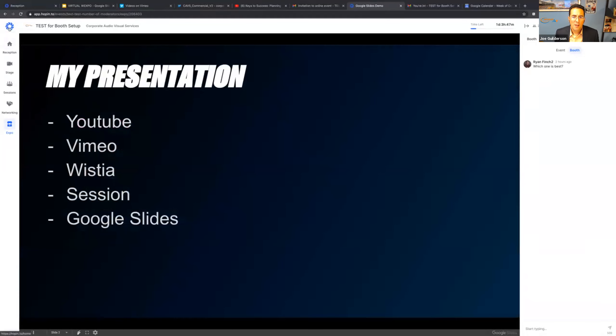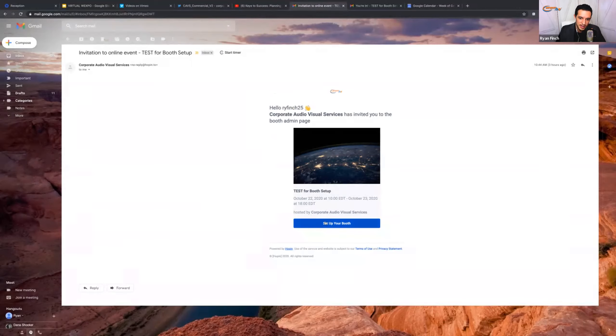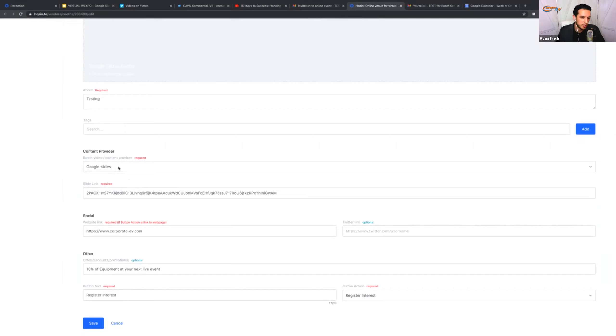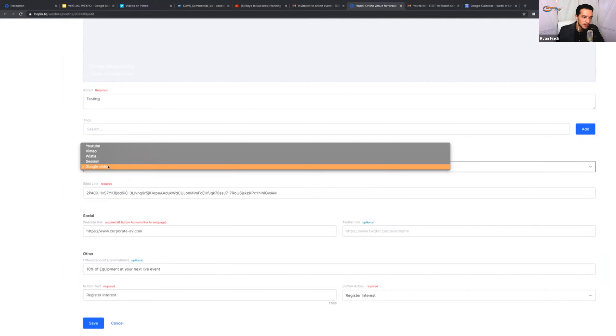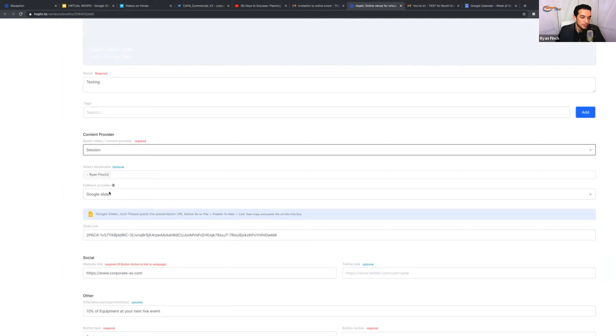A question came up: when people arrive at your booth and you're not there, will attendees just see this? Yes — and that actually leads me to the last piece of this. All I've done is set my booth up to have slides or a video, but I haven't set it up so I'm physically there. So let's take a look at that now. Going back to the email link to set up the booth — instead of just putting slides or a video, I want people to actually see me, talk to me, and converse.